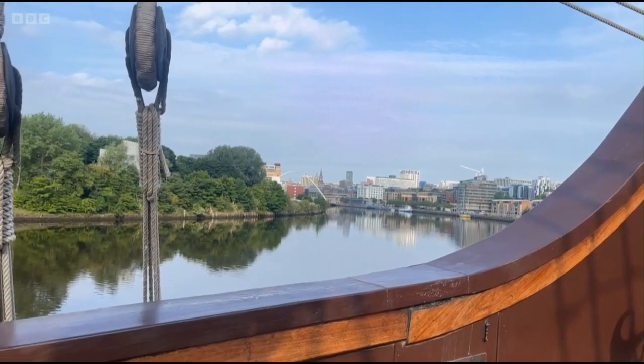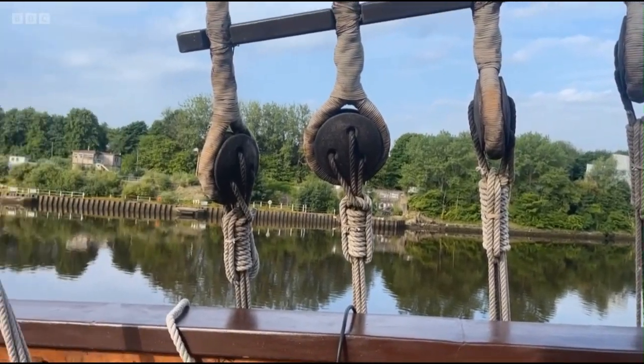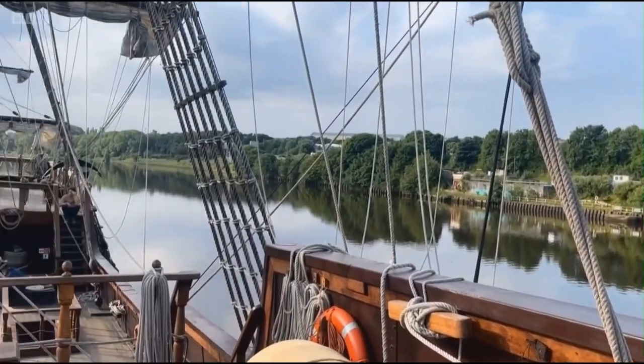The Andalusia is stationed in Newcastle until the 7th of July before it continues on its tour heading down to Scarborough. Andy Watson, BBC Look North, Newcastle.